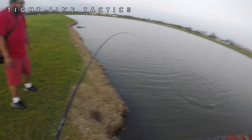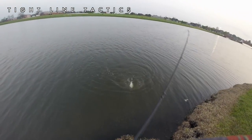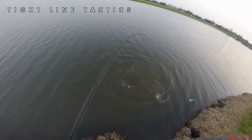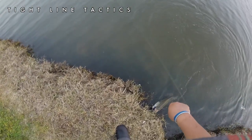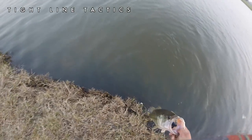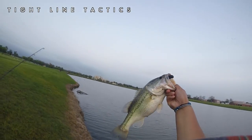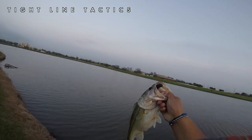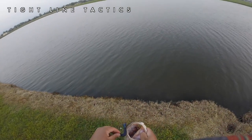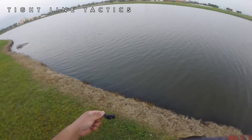Come here baby, come here, I got him! No, this is a big one. Oh yeah, look at that. Yes, I'm recording right now, got the hook set and everything.